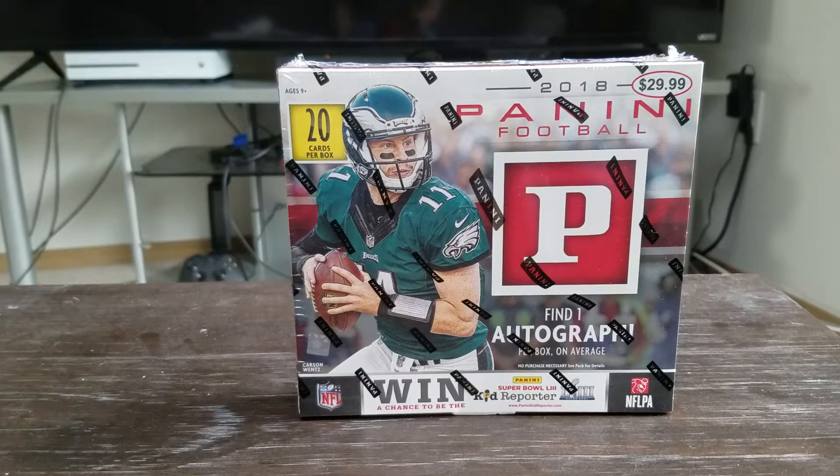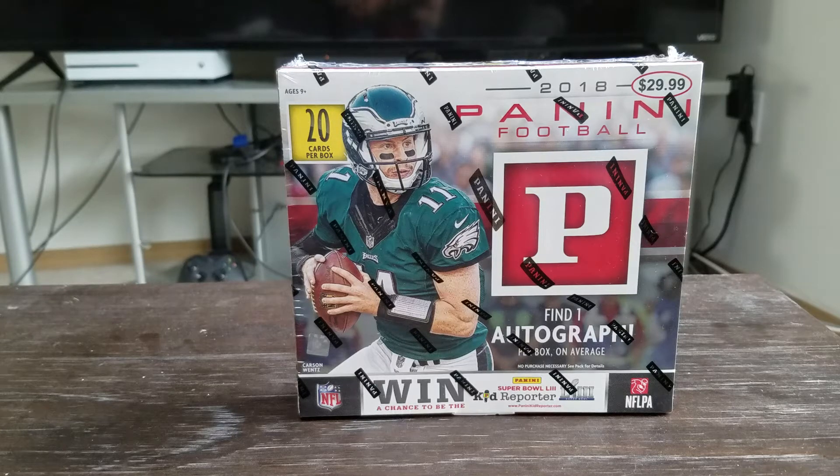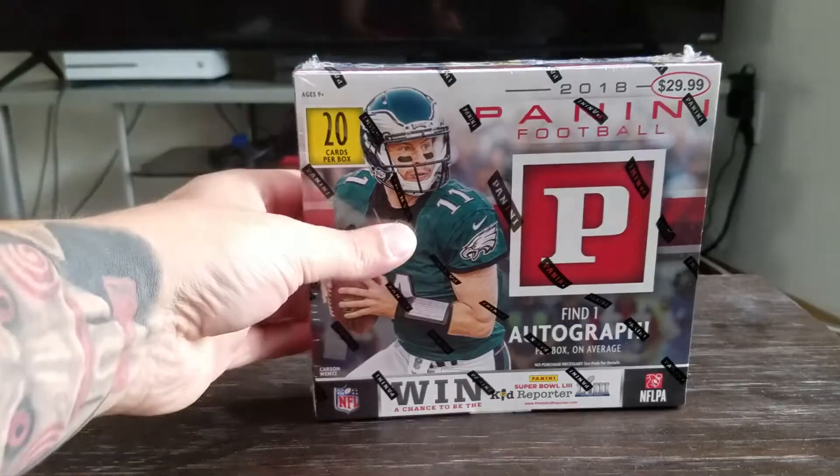I went out and bought some retail stuff. I've been hanging on to this for a couple days just because I haven't wanted to do a video, but I got a 2018 Panini flatbox — says find one autograph per average — so we're gonna go ahead and rip this thing open and see what we get.